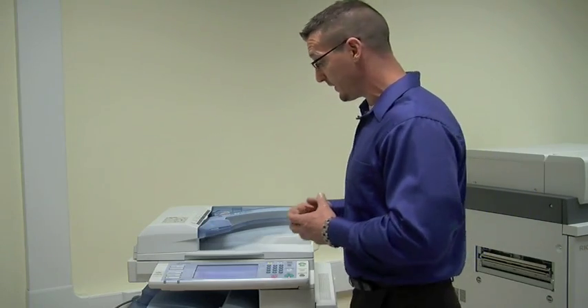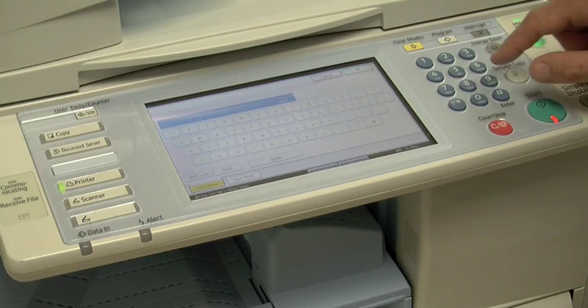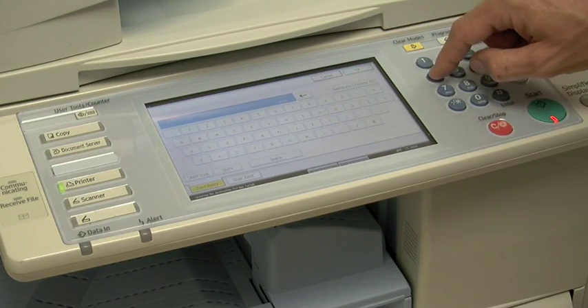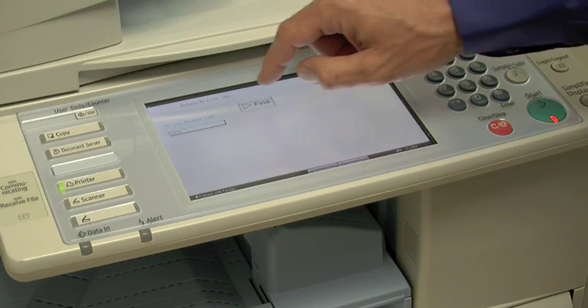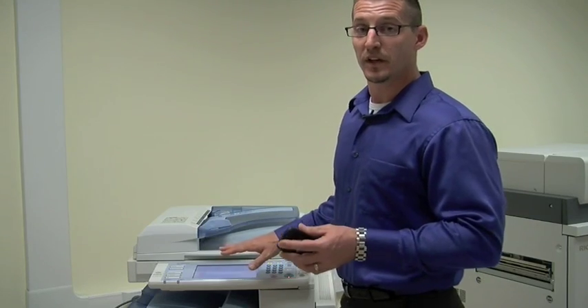When I walk up to the multifunctional device, I simply enter my release code, press find, and I get a list of the jobs that I can release from the code that I entered.